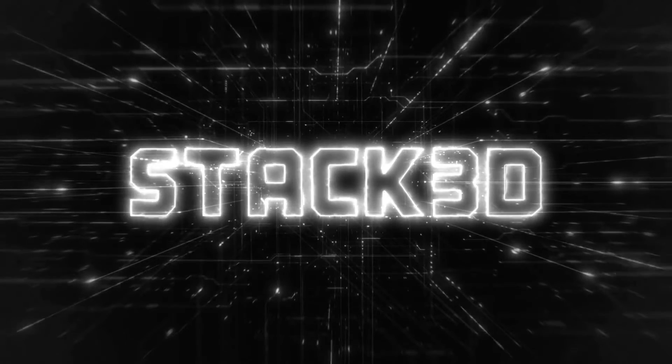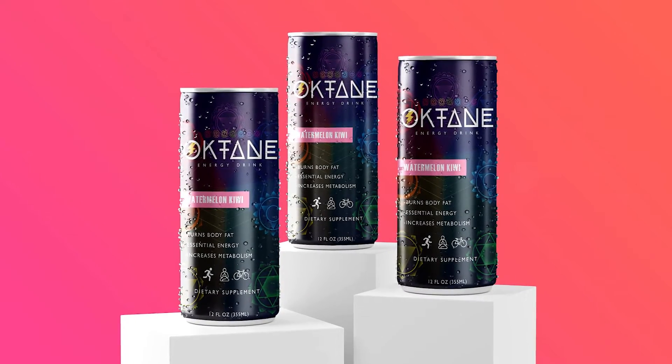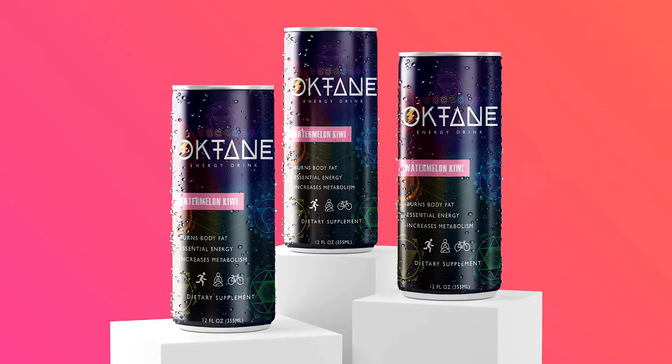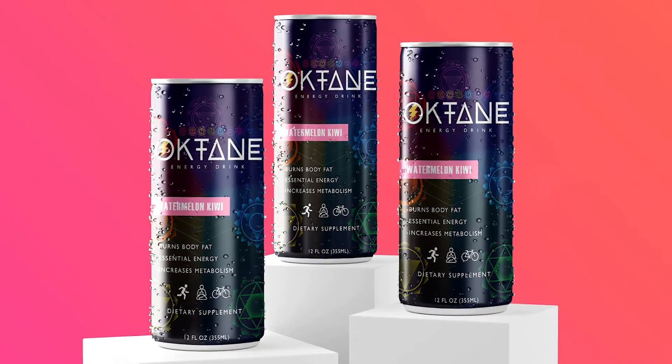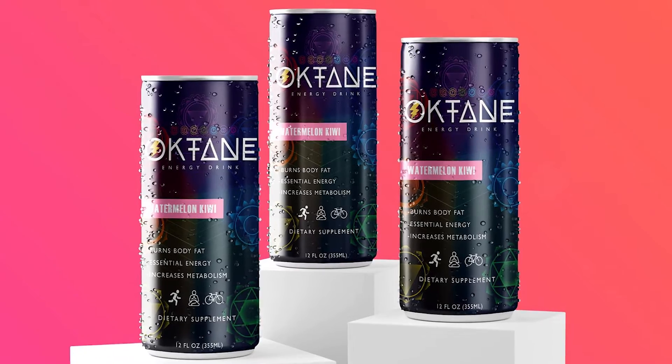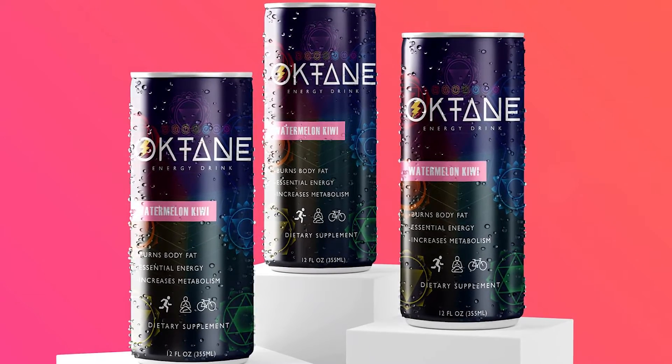Octane Energy is another new entry into the incredibly and still increasingly competitive energy drink space, designed for individuals from all walks of life. Whether you're looking for something to lift your day-to-day productivity, a beverage to get you going for work or study, a pick-me-up for before an intense workout or exercise, and everything in between.